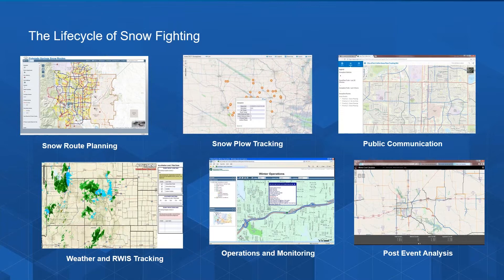For cities, this often includes a plan of the major arterials, while for state DOTs priority often goes to clearing the freeways through major cities and other heavily traveled areas. We have a number of partners that provide those types of snow routing solutions, as well as our own software to assist you with routing algorithms.